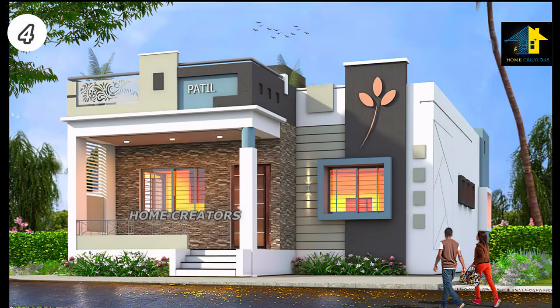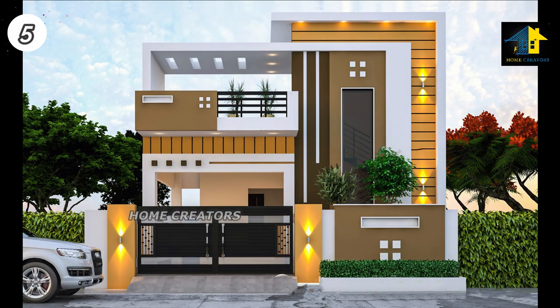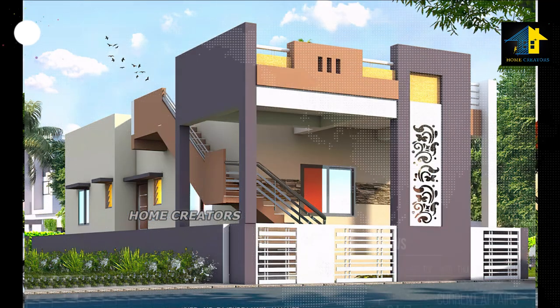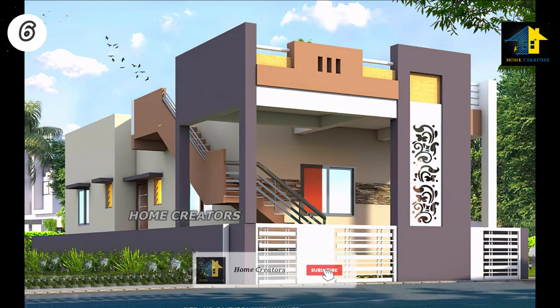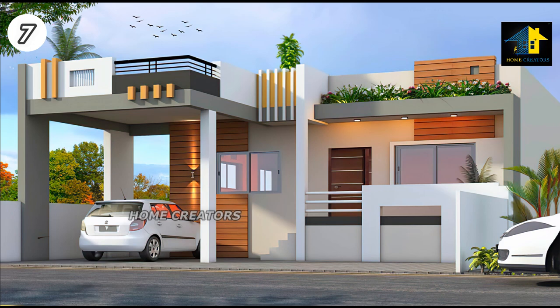Design Number 4, North Facing House. Design Number 5, West Facing House. Design Number 6, East Facing House. Design Number 7, West Facing House.